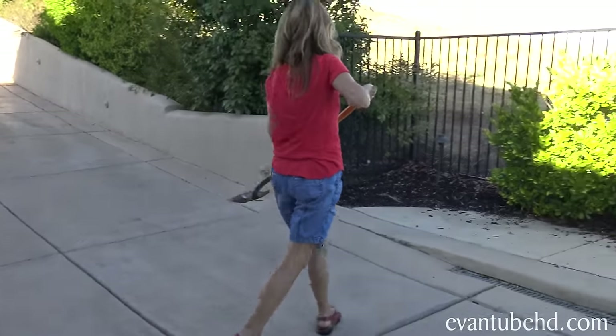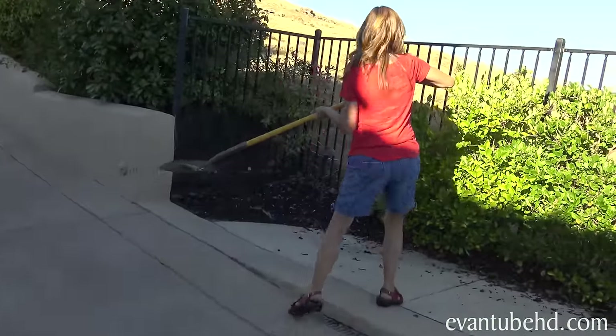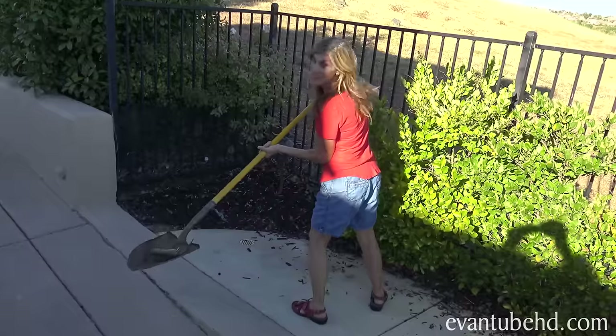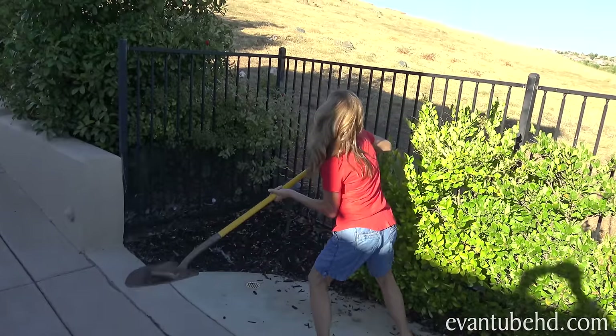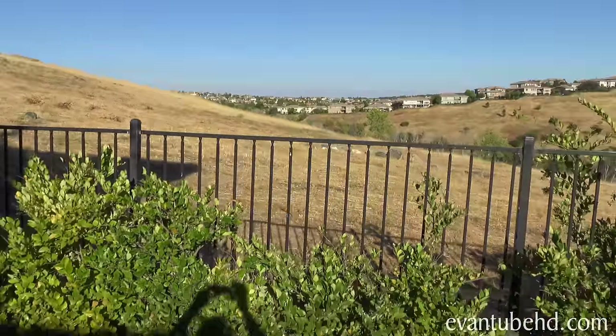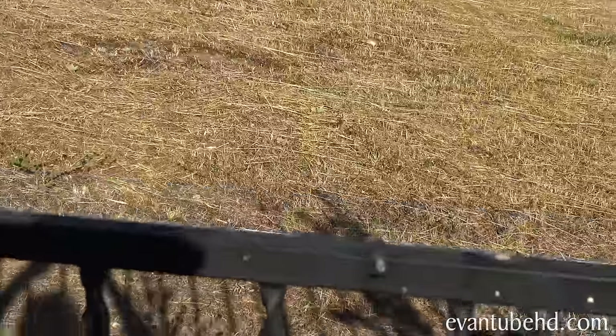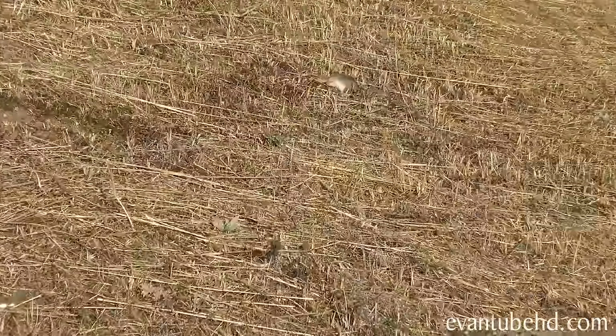How far? As far as you can. Let's see how far MommyTube can launch it. This is so bad. I feel horrible. Sorry, little guy. Three, two, one, go! Whoa! He bounced off the ground. Hopefully the wildlife out here will come and eat that guy.